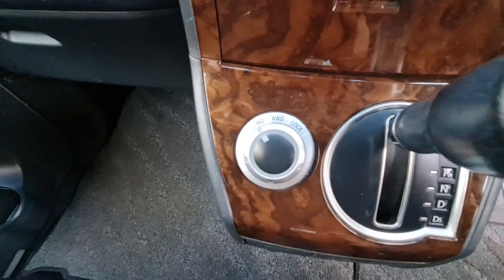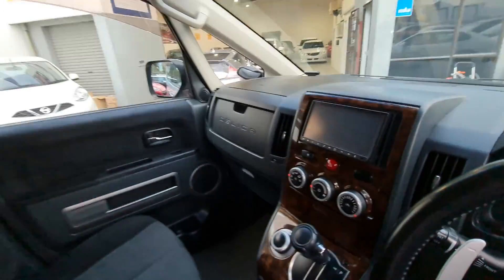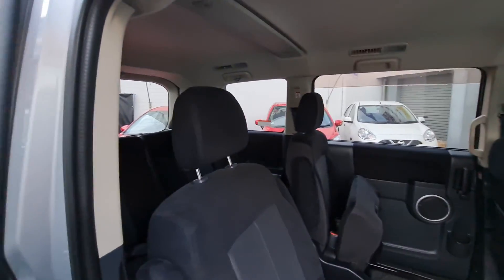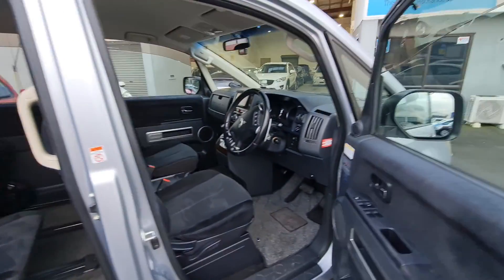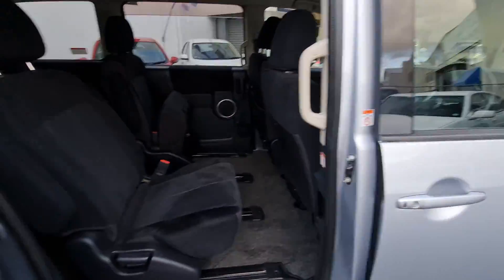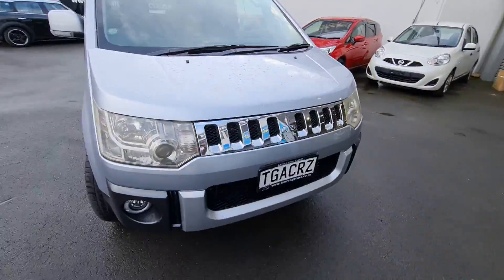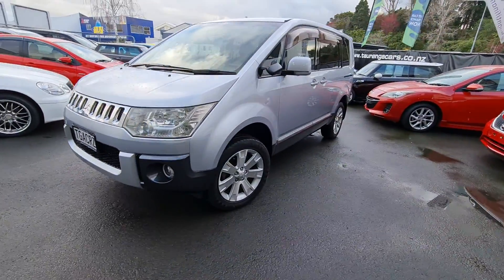Full drive selector. No side impact airbags as well as curtain airbags. Come down and check it out — this one is going to be around $18,000.